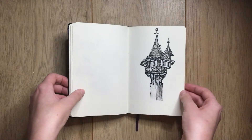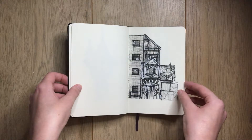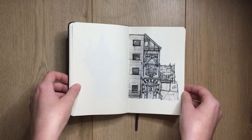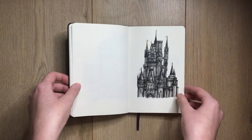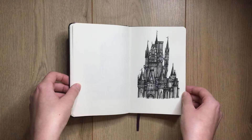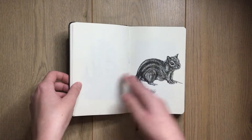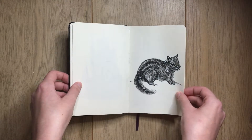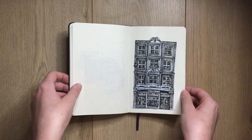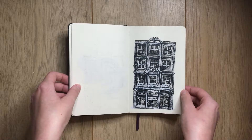This one was for Henry, and then this was a 'draw this in your style' challenge I did. This is Win-win's castle — I think it's Cinderella's castle — and a little chipmunk. This was for another draw challenge; it's the Muji store in London.